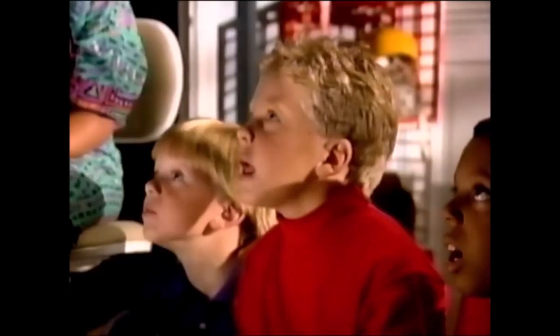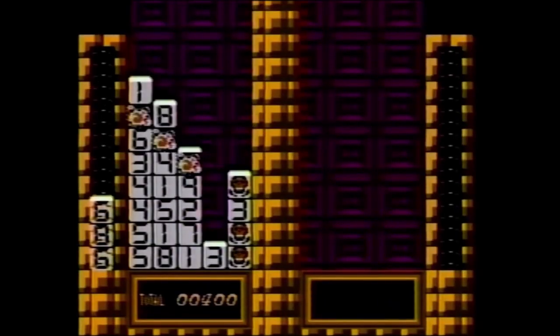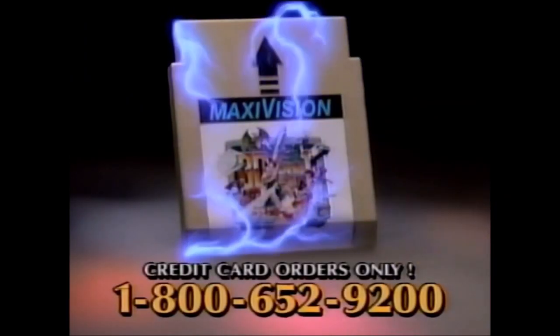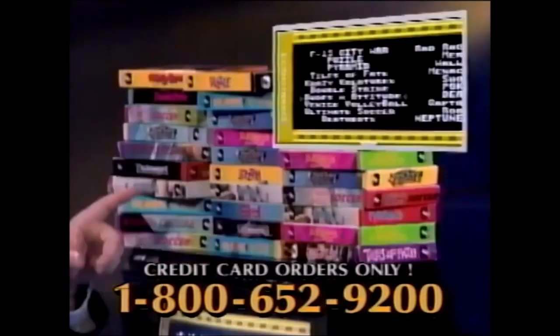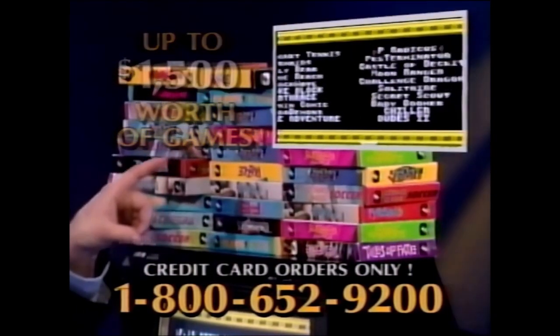Best of all, you don't have to buy a new game machine because the power's in the cartridge. Over 560 levels and hundreds and hundreds of spectacular game screens — and that adds up to thousands of hours of play. All this in one powerful MaxiVision cartridge, worth up to $1,500 in individual games. That's MaxiVision.